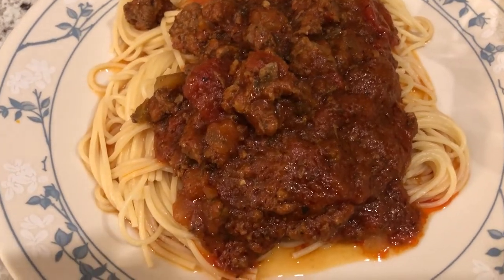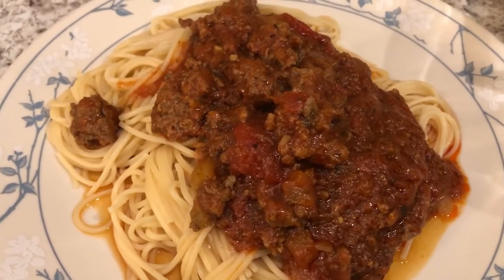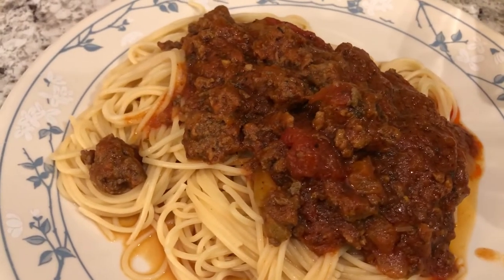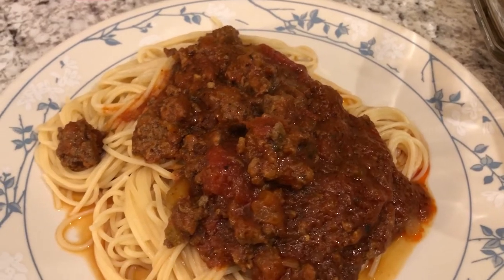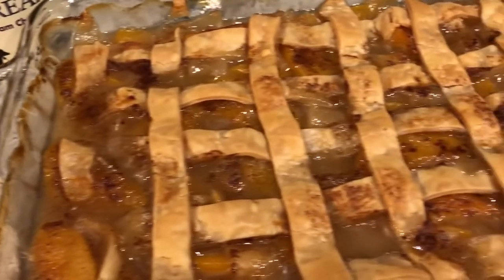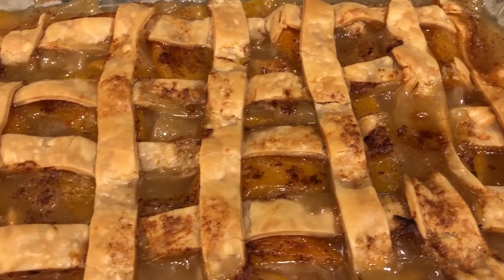Tonight we are having spaghetti, continuing the pantry challenge. I had some ground beef in the freezer, and we also had spaghetti in the pantry. I also wanted to make a dessert, so I made a peach cobbler — here it is hot out of the oven.